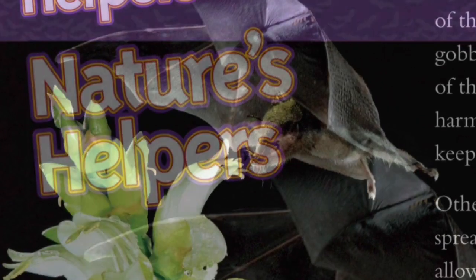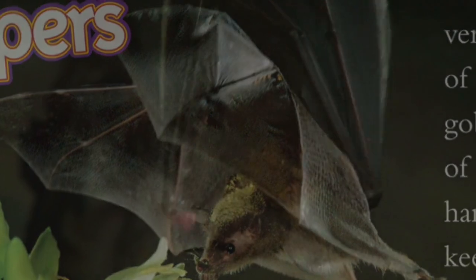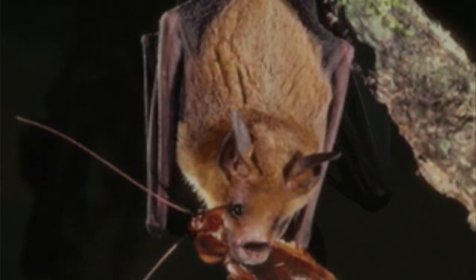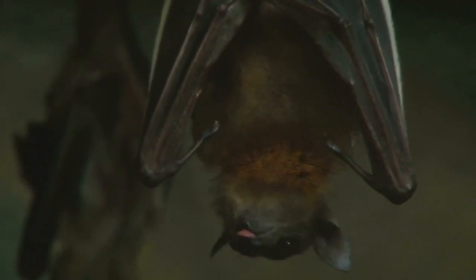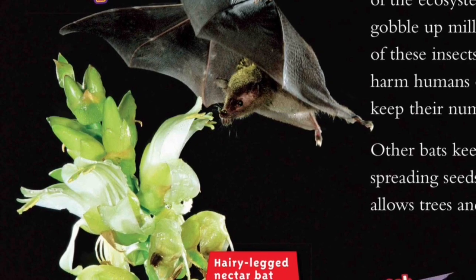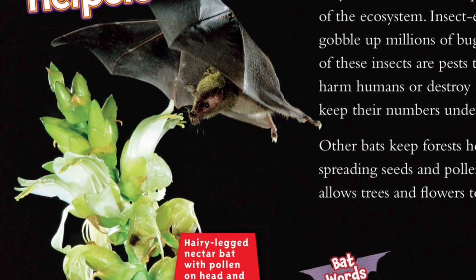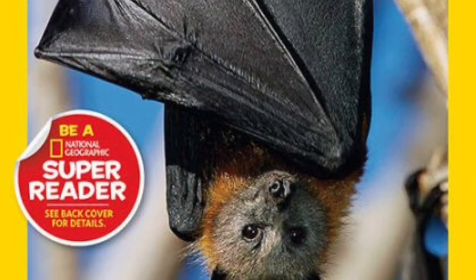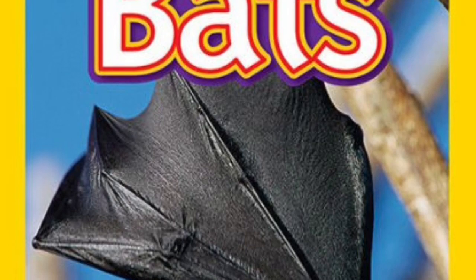Nature's helpers: a world without bats wouldn't be very nice. Bats are an important part of the ecosystem. Insect-eating bats gobble up millions of bugs. Many of these insects are pests that could harm humans or destroy crops. Bats keep their numbers under control. Other bats keep forests healthy by spreading seeds and pollen. This allows trees and flowers to multiply. If you want to learn more about bats, check out many of the books like this one that we have at the library.